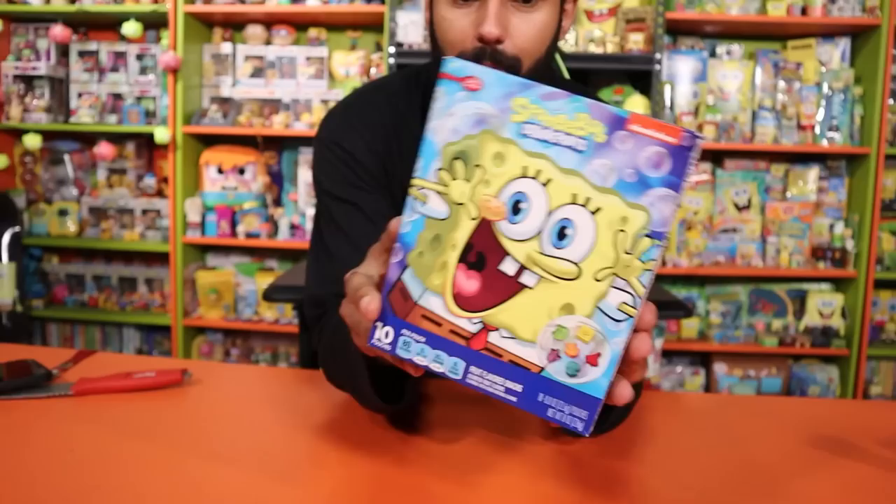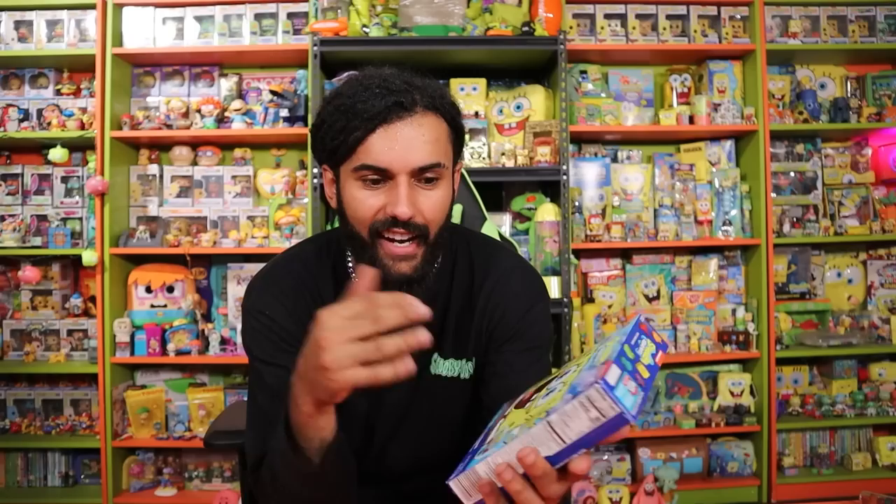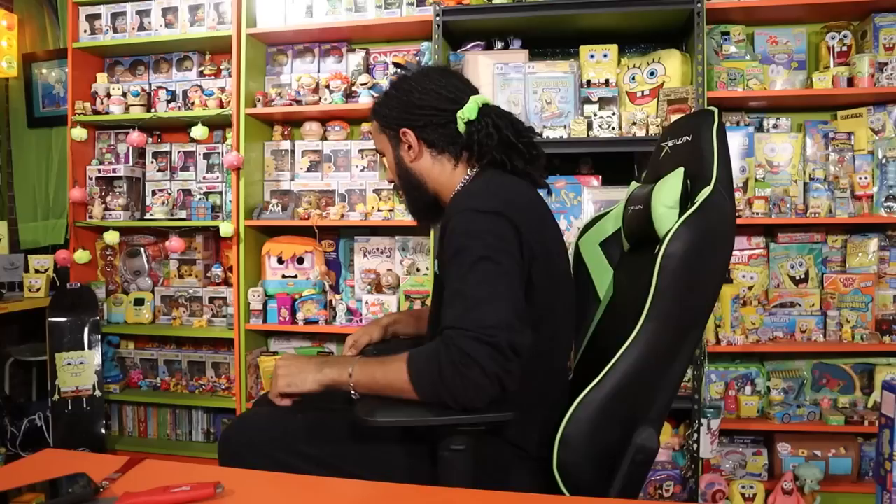Next we have a lot of different SpongeBob food products, but this one is not that old — it's the SpongeBob fruit snacks. A lot of you might remember these on shelves not that long ago. These are from 2020, which is extremely recent. I still wanted to add them to the collection and bring them out of storage since they are a food product.